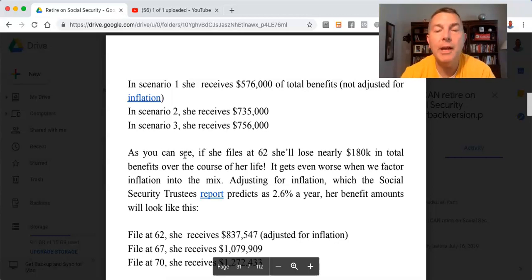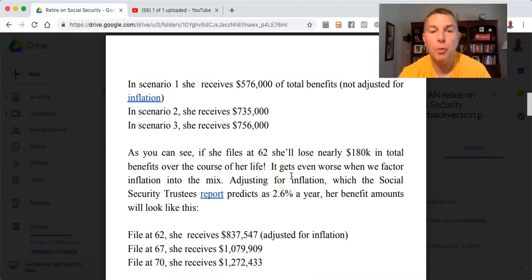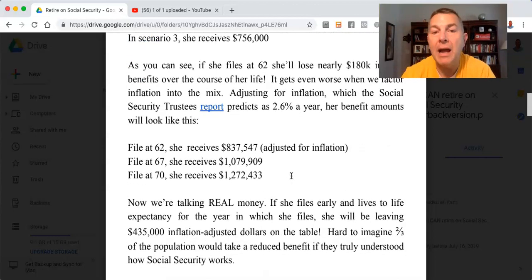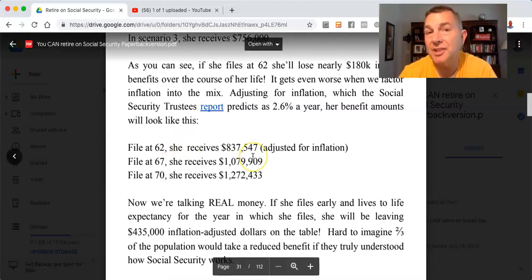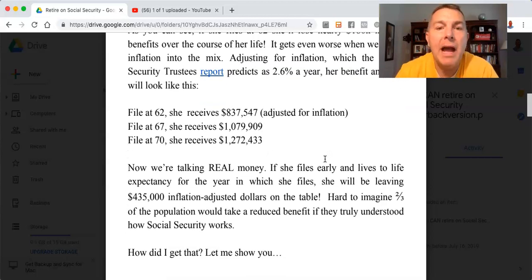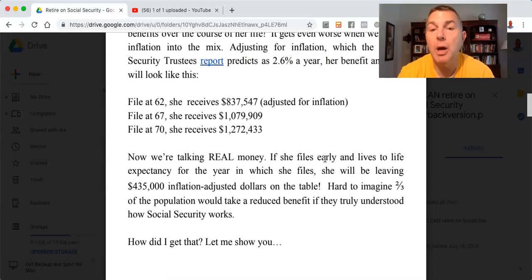It gets even worse when we factor inflation into the mix. Adjusting for inflation — which the Social Security Trustees report predicts at 2.6% a year — her benefit amounts actually look like this. File at 62, she'll receive $837,000 adjusted for inflation. File at 67, her FRA, she'll receive $1.079 million adjusted for inflation. File at 70, she'll receive $1.272 million adjusted for inflation. Now we're talking real money.